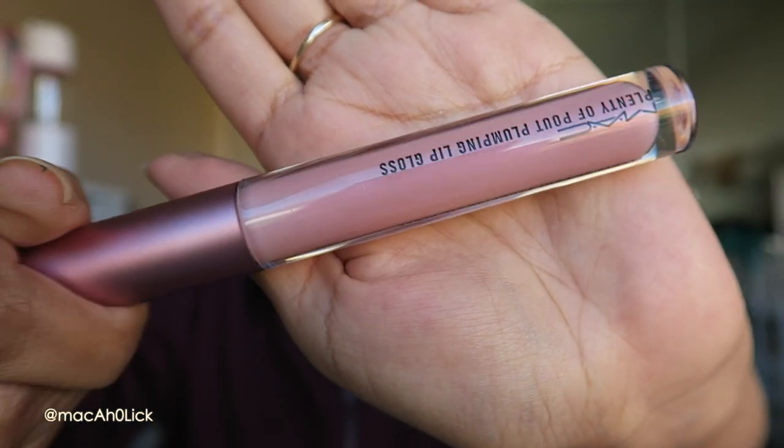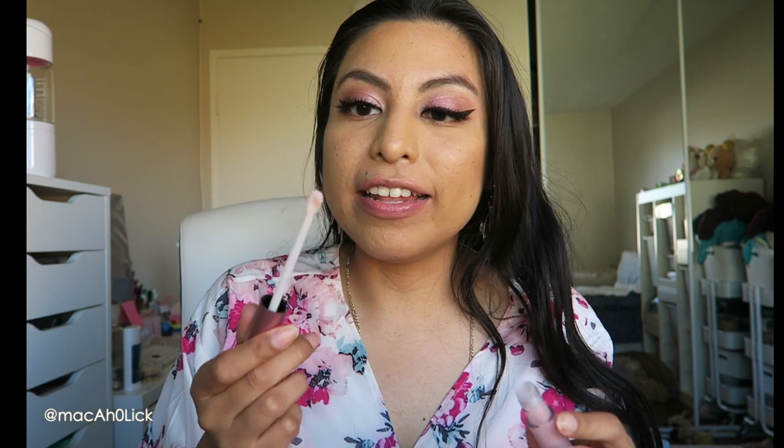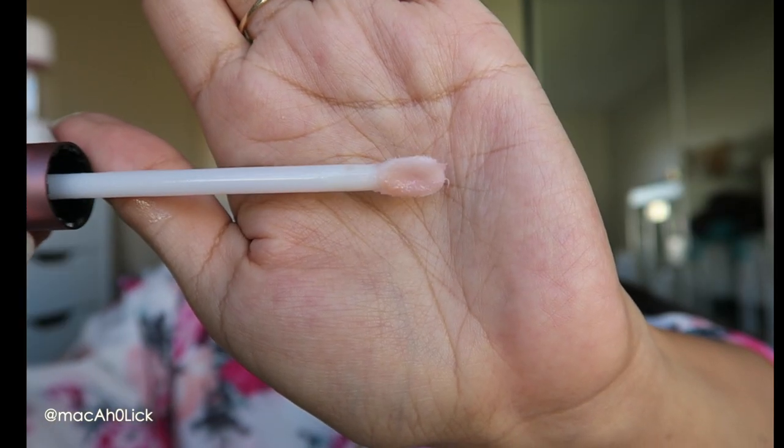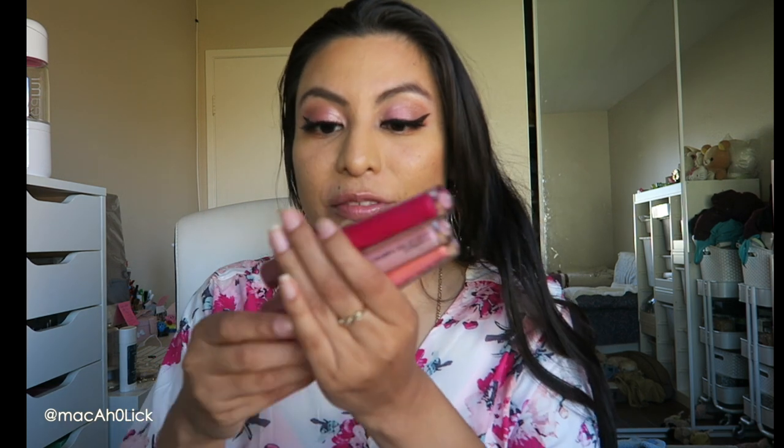Next I'm going to show you all three MAC Plenty of Pout Plumping Lip Glosses. This first one is just a neutral shade. I can't remember what collection these first launched in — bonus points if you remember. They have a really flat applicator. I have to be honest, this really tingles and I haven't tried a plumping lip gloss in ages. When it was all the rage a couple years ago I was just okay with it, but this tingles on your lips — that's why I'm not the biggest fan.